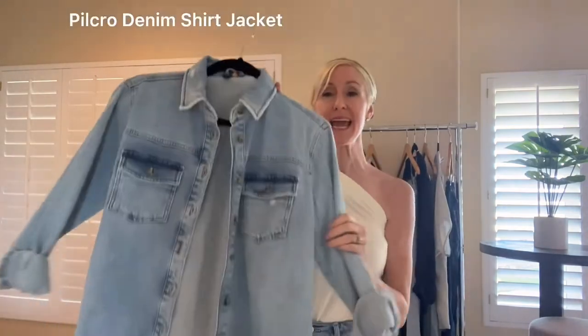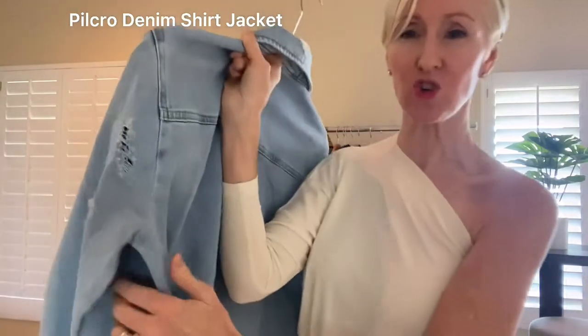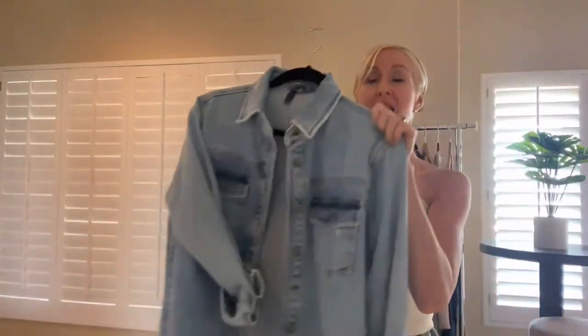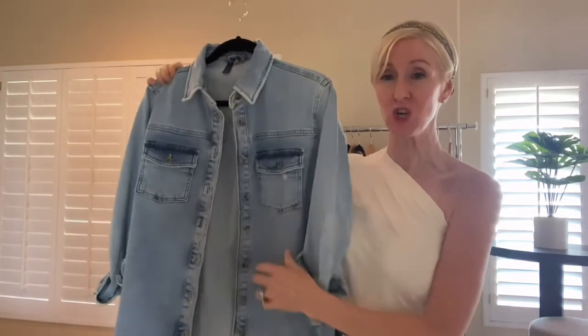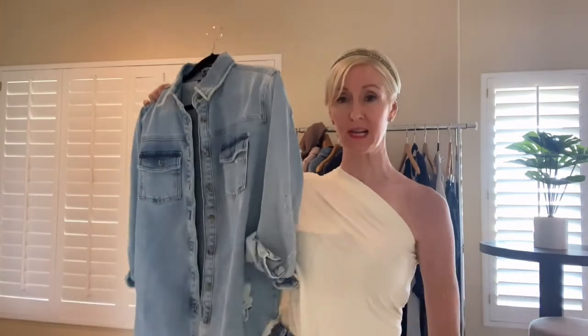Back to the concept of the denim jacket — this is definitely going to be big going into fall. This is a shacket, a shirt jacket from Pilkrow. I wish you guys could jump through the camera and feel how soft this is. It is distressed with a lot of little ripped features around it. I love the weight of it — it has more of the weight of a jacket than a shirt, but it's just such a great, easy, casual top, the perfect transition piece going into fall.